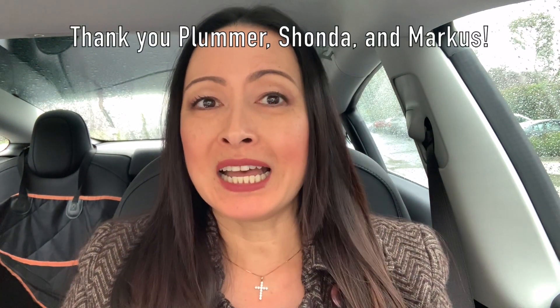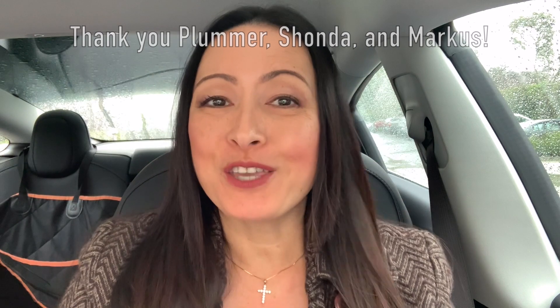Before I start today's video, I want to give shoutouts to Plummer, Shonda, and Marcus. Thank you for using my referral code before it expired on February 1st, so now you get to enjoy 6 months of free supercharging when you get your cars. I hope you enjoy your new rides.